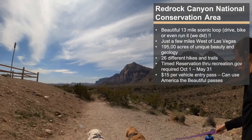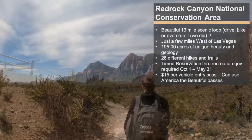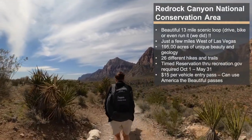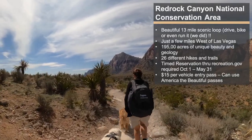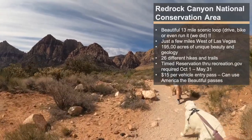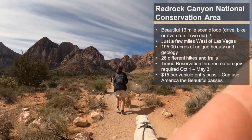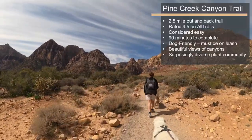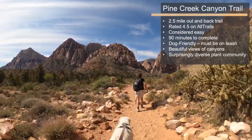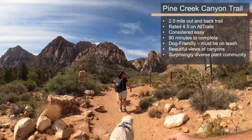Red Rock Canyon, known for its sandstone peaks, lies 13 miles west of the Las Vegas Strip. Panoramic viewing spots dot the 13-mile scenic drive, which you can drive, bike, or even run. There are 26 different hikes ranging from easy to advanced. Timed reservations are required to enter the park between October 1st and May 31st through recreation.gov. Pine Creek Trail is a 2.5-mile out-and-back trail, rated 4.5 stars on All Trails, and it's considered easy.